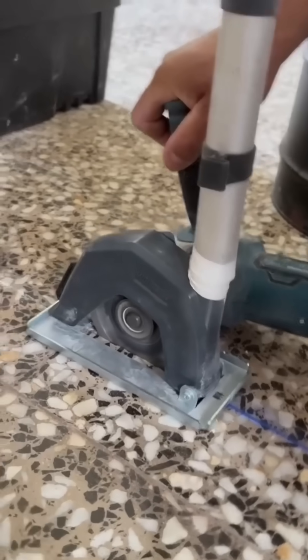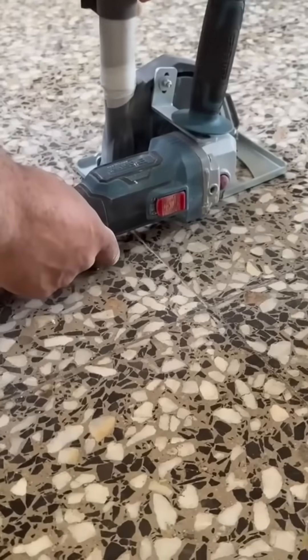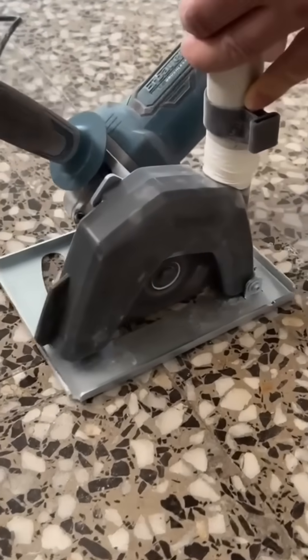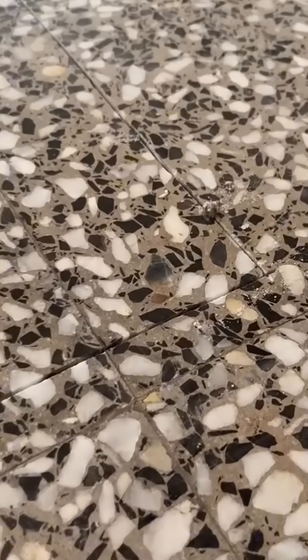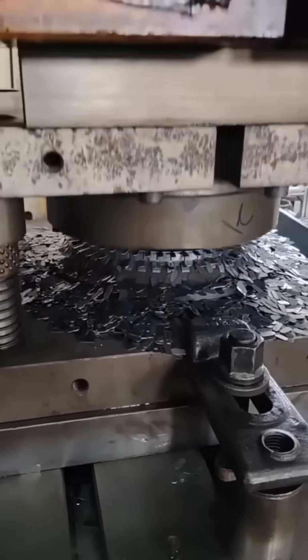A tile cutter grooves precise lines into the floor, preparing it for grout to lock every piece into place. One decisive press creates a door latch blade — industrial origami in metal form.